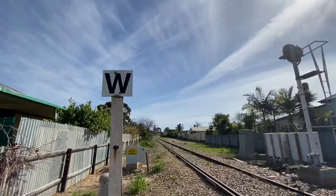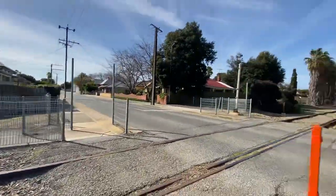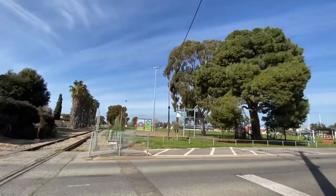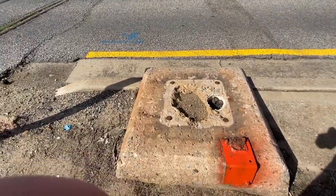Here is the pedestrian crossing and a whistle post for the railway crossing. On this shingle here, there is no Mackenzie and Holland base.